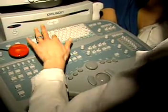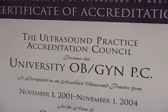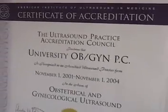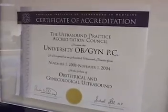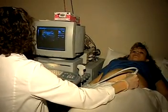Training for this career is available at many two- and four-year colleges. Certification exams are available from the American Registry of Diagnostic Medical Sonographers. Beginning in 2005, an associate or higher degree will be required for registration.